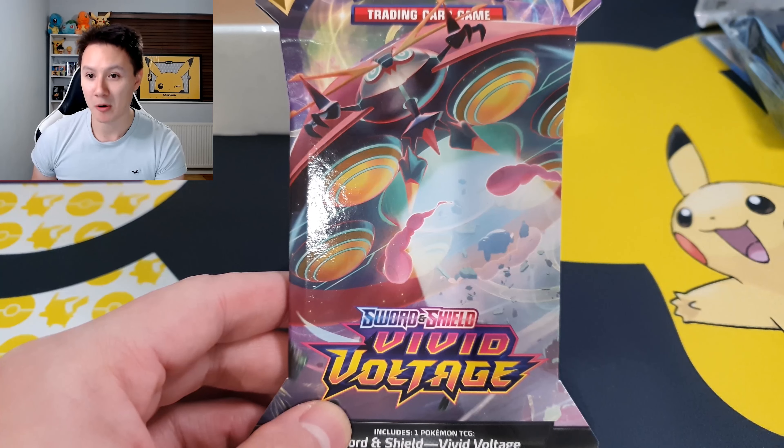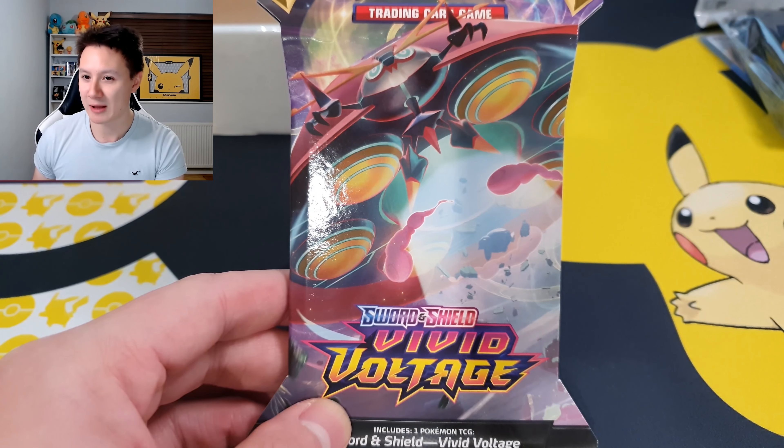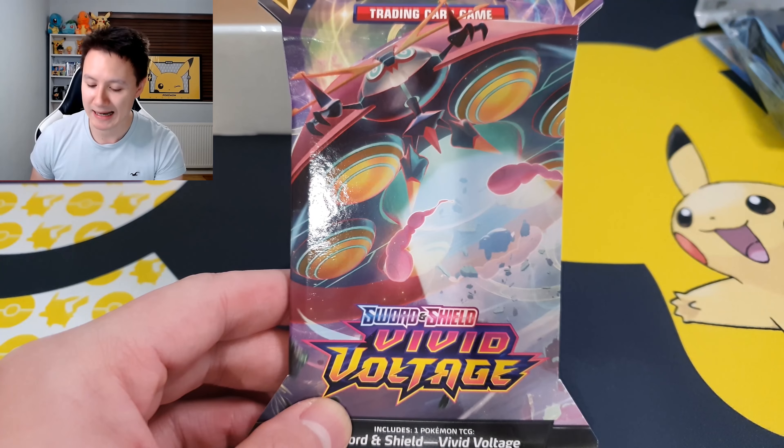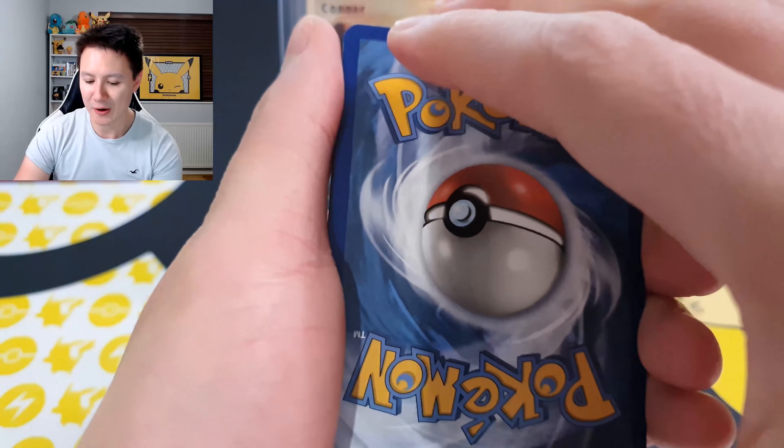And guys, inside we have a pack of Sword and Shield Vivid Voltage — one of my favorite Pokémon TCG sets. For those of you that don't know, I believe this was the first Pokémon set I opened up on this YouTube channel. So we're going to go ahead and open it up and see if we get any Vivid Voltage luck. Here we go!